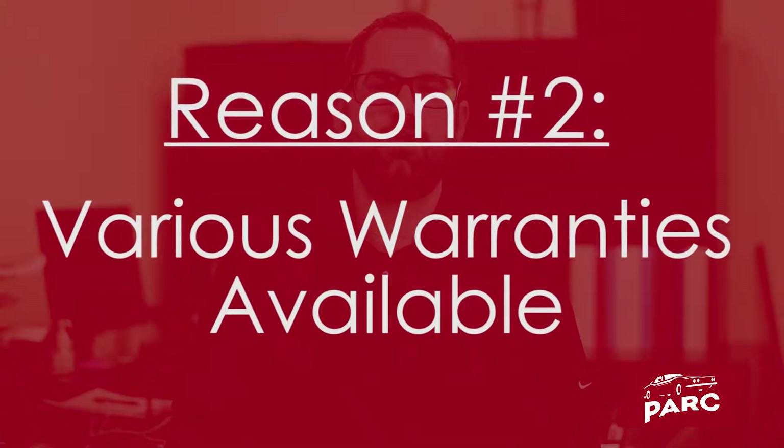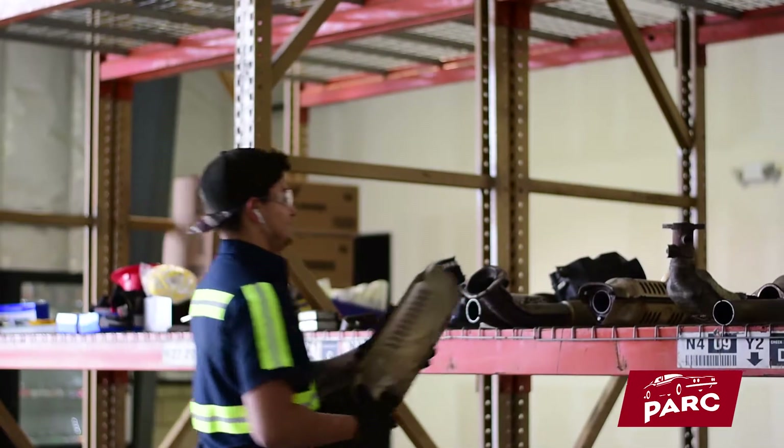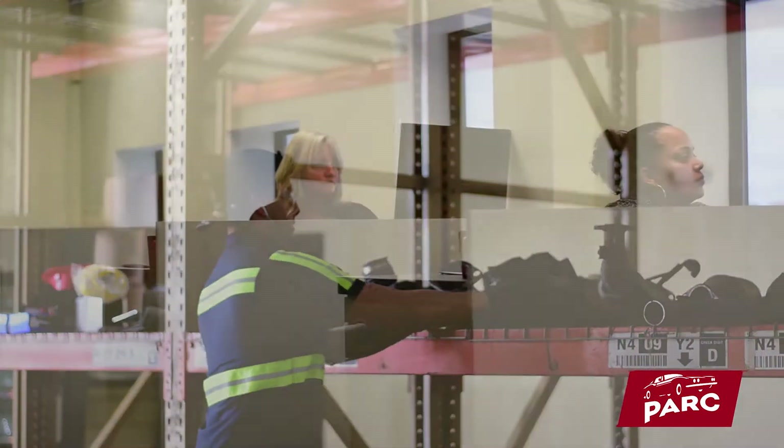The second advantage to purchasing used OEM auto parts is the various warranties available. Our warranties offer peace of mind that if you do have issues, our staff is here to assist you.